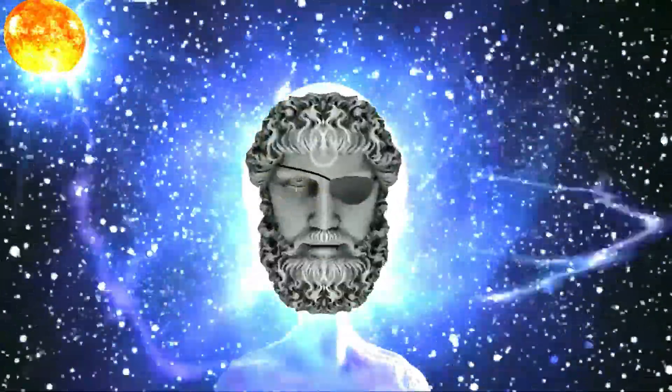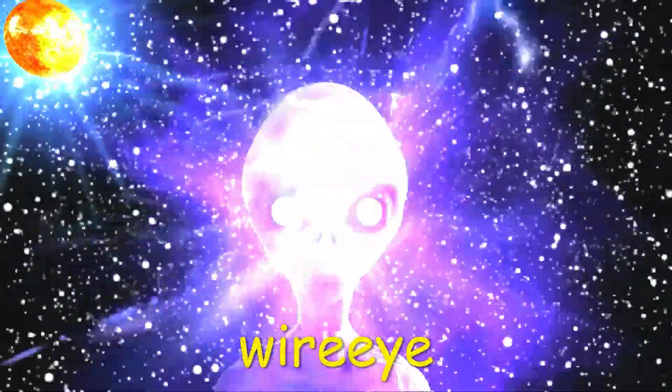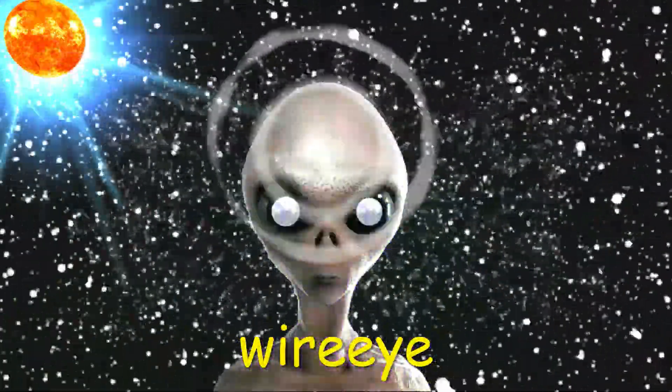Welcome. Shall we observe the sun? Be sure to watch to the end to see the bonus clip of the odd creature caught on the security cam.